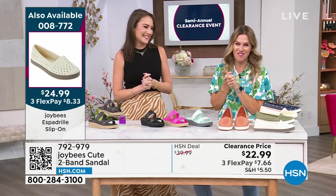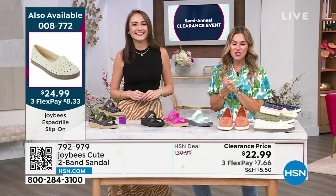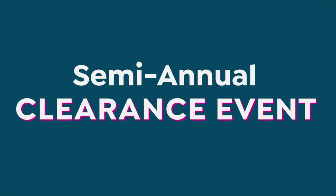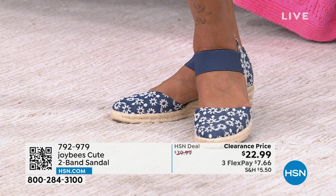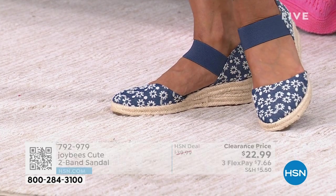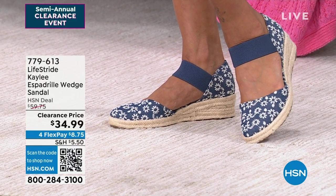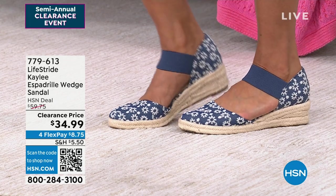Stay in the ordering process for your Joy V's cute two-band side sandals or the espadrilles — we'll see more of you later. So fun shopping with you! All right, we're going to keep the party going and continue talking about shoes. We've got Life Stride coming up in our next hour.